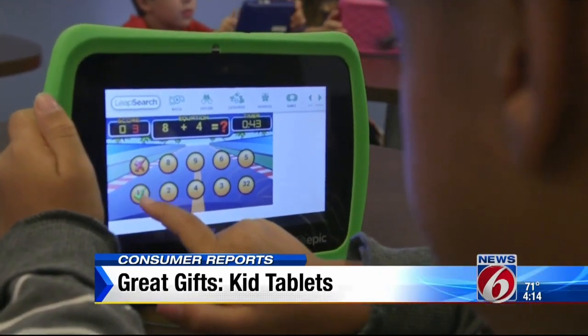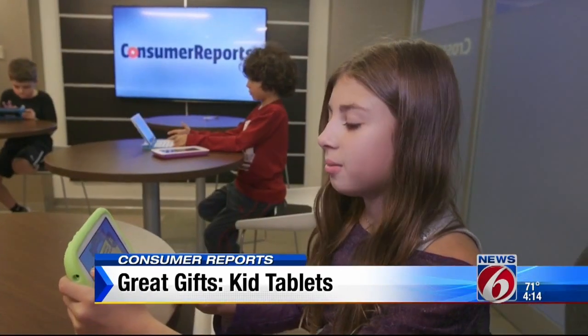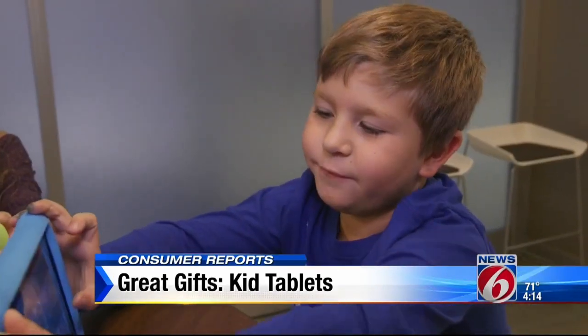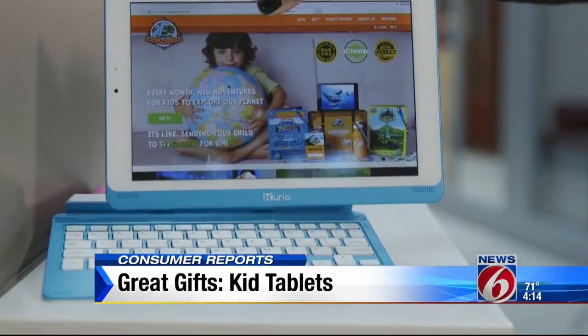Here's what the kids liked about some of the tablets. One child noted it doesn't take a long time to love, and highlighted all the games available, including a food-themed one that was a favorite.